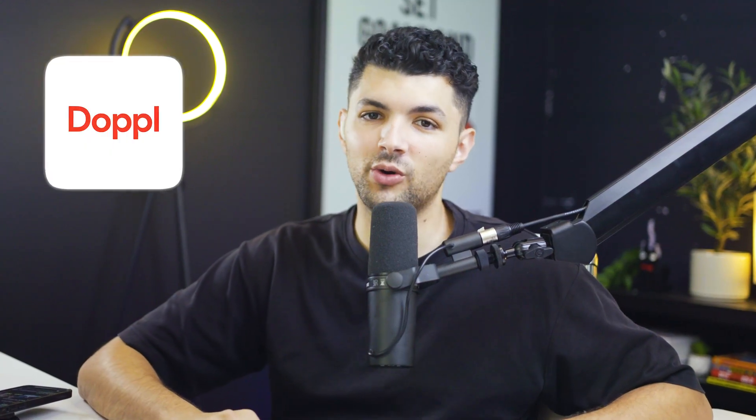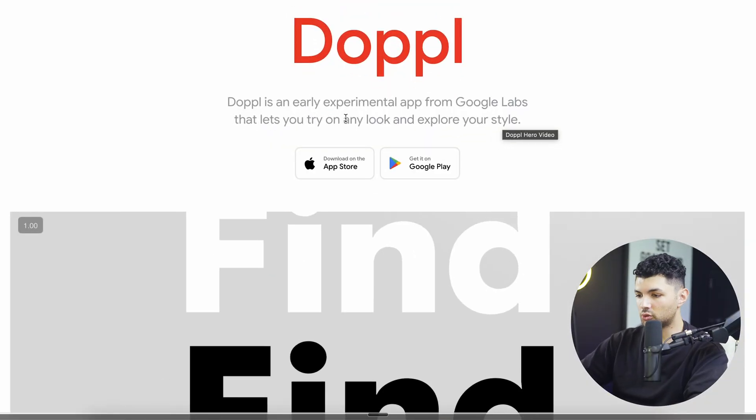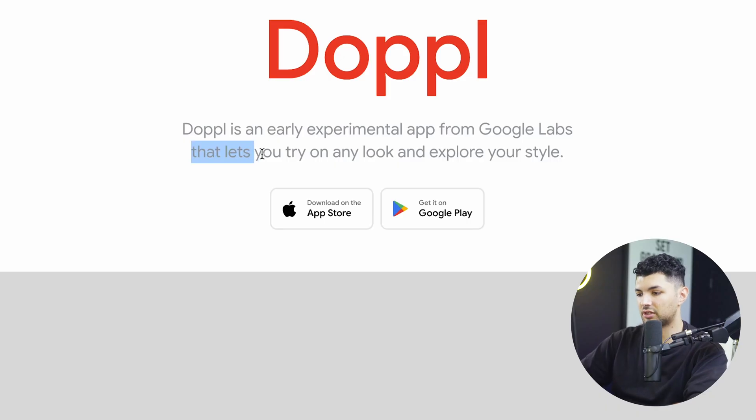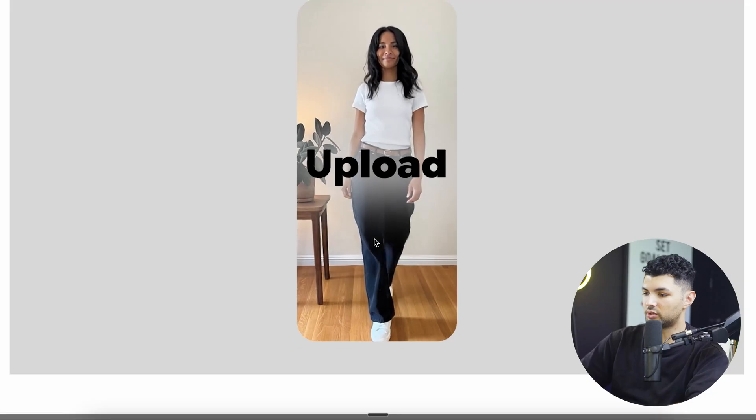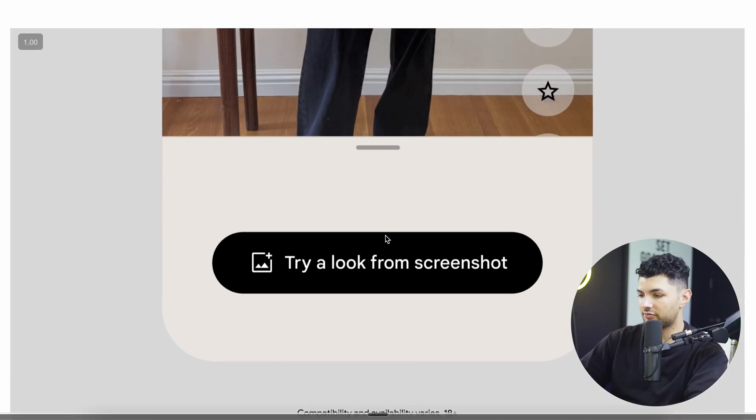My name is Omri from AI Academy and today I'll be going over Doppel, how to use it and what it does. So let's real quick look at the announcement from Google. Basically it says that Doppel is an app that lets you try on any look and explore any style. Basically it's showing that you can try on any style on any picture of you and change your outfit.